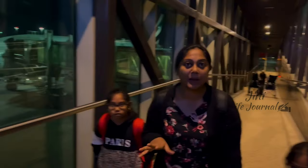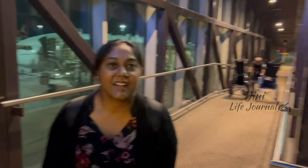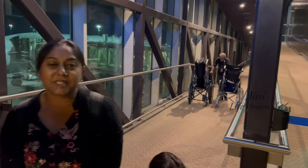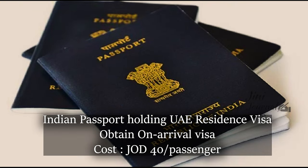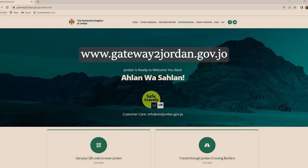Good morning — it's 12:28 at night in Amman. We've reached here and now we are heading towards immigration. Indian passport holders with a UAE residence visa will obtain an on-arrival visa at a cost of JOD 40 per passenger. Prior to arrival, you need to get a QR code generated from the website given below.